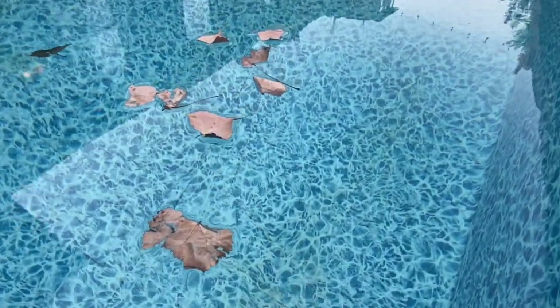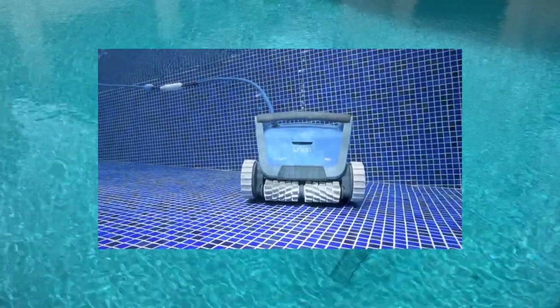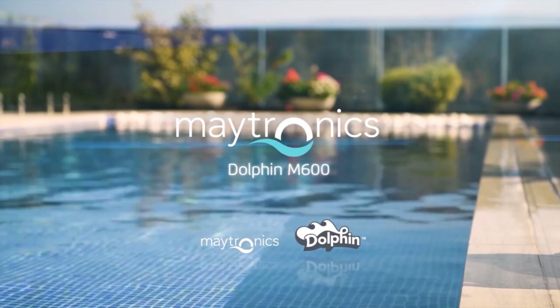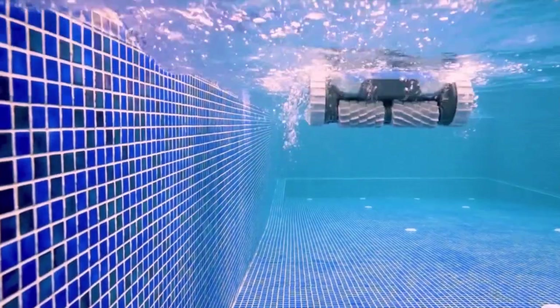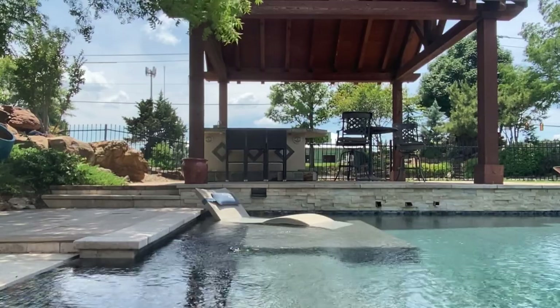Keeping your pool clean is a pain. You can spend hours removing leaves and loose debris, but now that tedious chore can be accomplished without the hassle. It's a robotic pool cleaner. The Dolphin M600 by Maytronics is the premium pool robot — drop it in and the Dolphin thoroughly scrubs every inch for a sparkling clean pool every time.